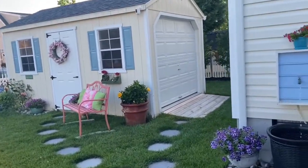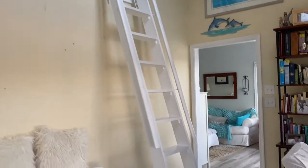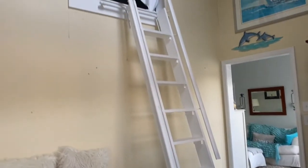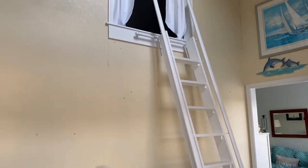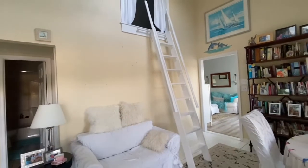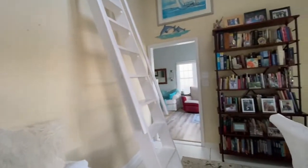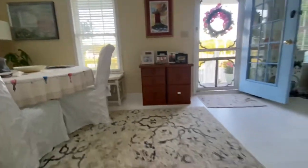We're having our rehearsal dinner here in my backyard the night before the wedding, and the wedding itself is at a separate venue. Now this ladder goes against the wall — it's on brackets so you can push it flat against the wall and it's not in the middle of the floor, but I have it out today for the video.